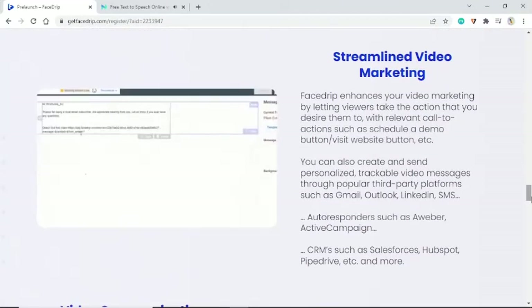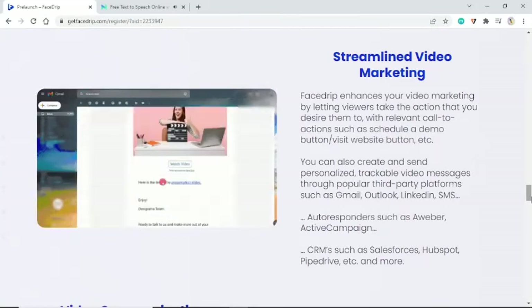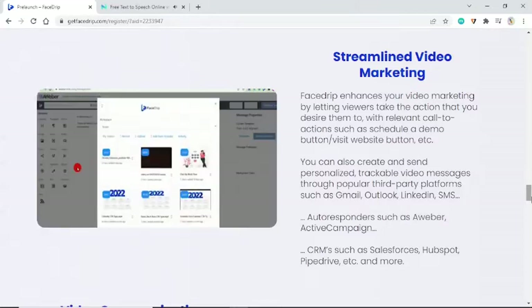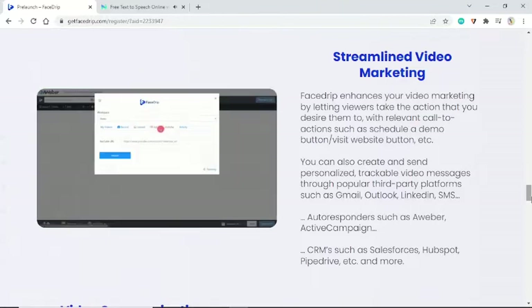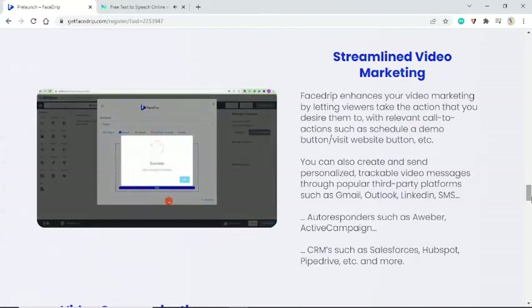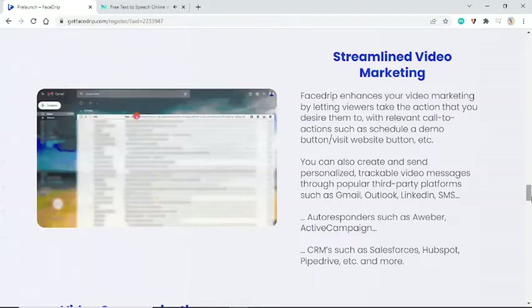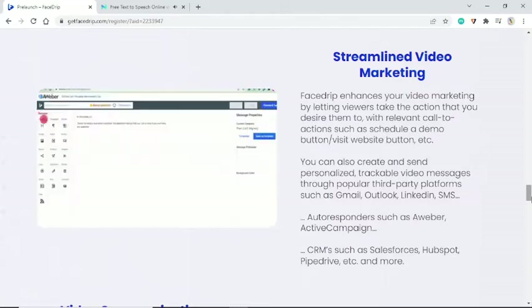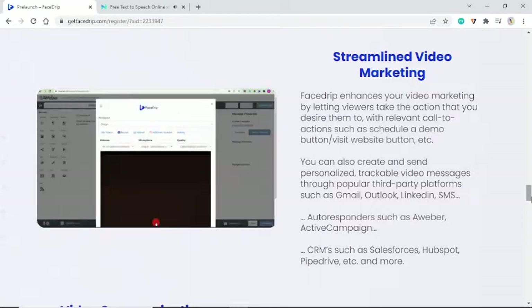Streamline video marketing — FaceDrip enhances your video marketing by letting viewers take the action you desire, with relevant call-to-action buttons such as 'Schedule a Demo' or 'Visit Website.' You can also create and send personalized, trackable video messages through popular third-party platforms such as Gmail, Outlook, LinkedIn, SMS, autoresponders like AWeber and ActiveCampaign, and CRMs such as Salesforce, HubSpot, and Pipedrive.